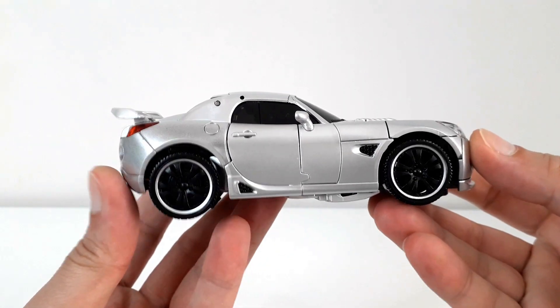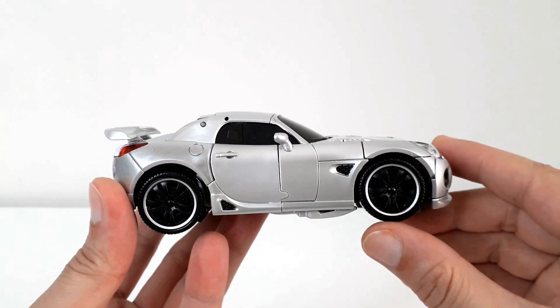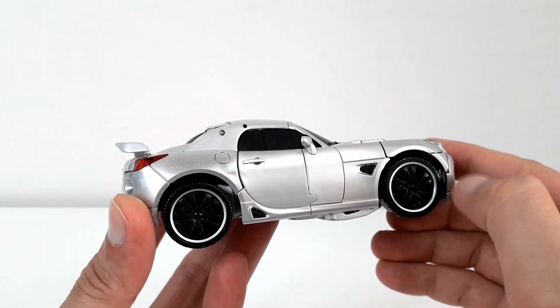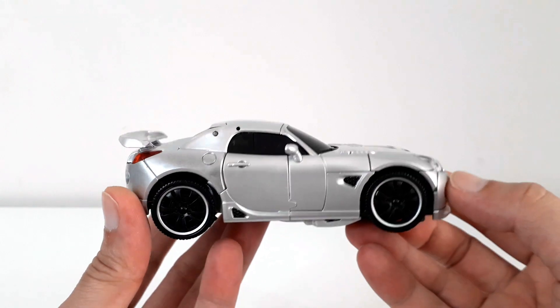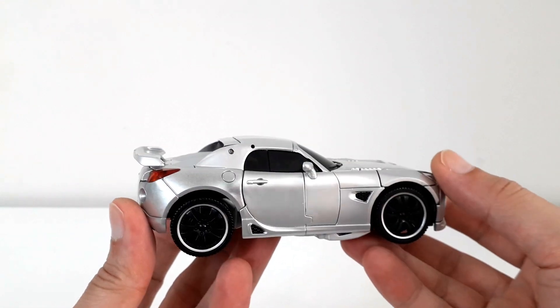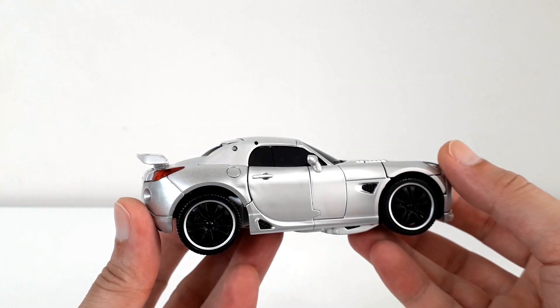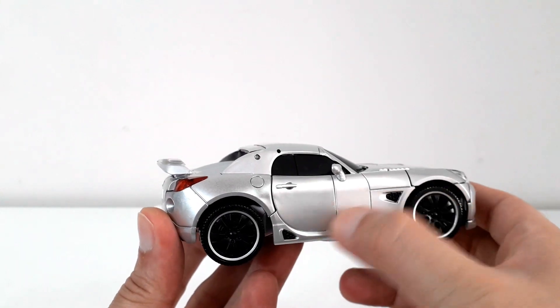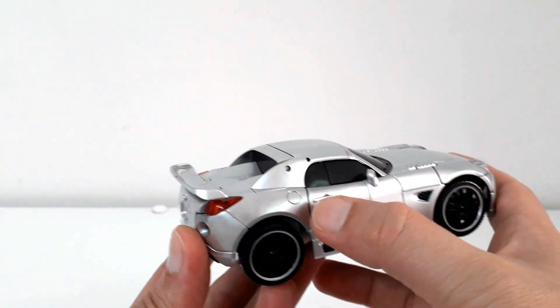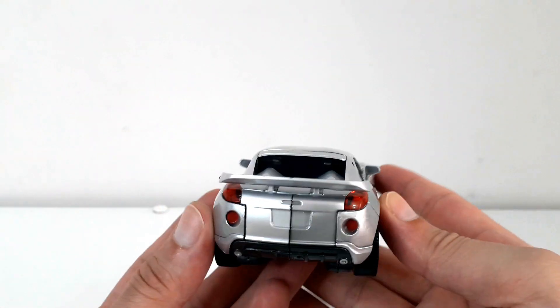Aracın yan tarafında ise ilk gözümüze çarpan şey tabii ki lastikler. Çok tatlı şekilde dizayn edilmiş ve detaylı bir renklendirme ile birlikte lastik üzerindeki klasik krom şerit unutulmadan figür üzerine işlenmiş. Aynalar yine çok hoş bir şekilde dizayn edilmiş, gerçek görünümünü ortaya koyan havalandırma boşlukları ve siyah renklendirmeler de gözden kaçmamış; yakıt deposu kapağı da bu tarafta gözümüze çarpıyor.